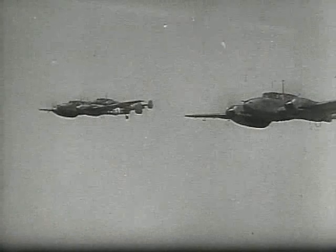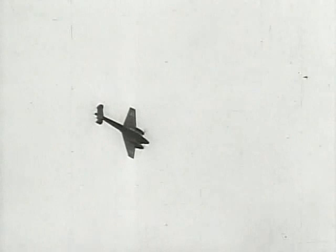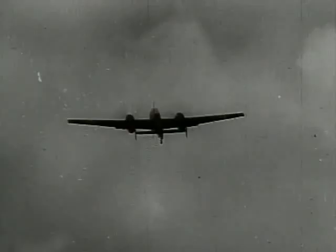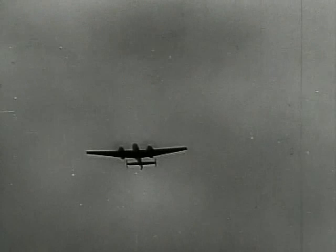The 110C had 1,100-horsepower Daimler-Benz fuel-injected engines, which delivered a top speed of 349 miles an hour at around 23,000 feet, and gave a range of about 500 miles depending on loaded weight and weather. Principal armament was two forward-firing 20-millimeter cannon and four machine guns in the nose, plus a single rear-ward-firing machine gun at the back of the long greenhouse cockpit.